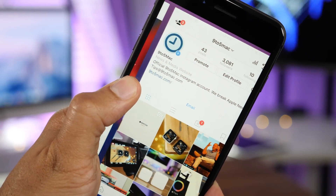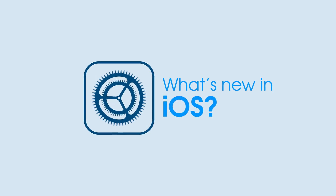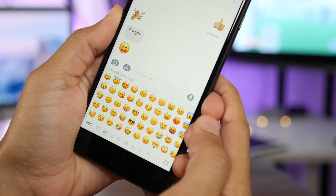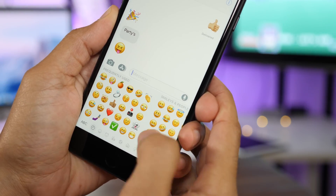iOS 11.1 Beta 2 brings back a much loved feature. This release is arguably headlined by hundreds of new emoji characters.